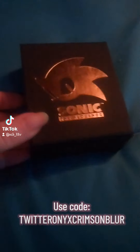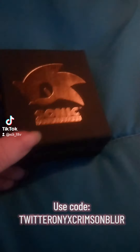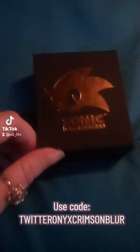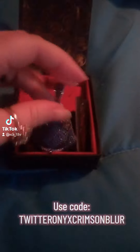Welcome to another unboxing for King Ice and the Sonic the Hedgehog collaboration. This is a newly released piece. Today we are looking at Metal Sonic.